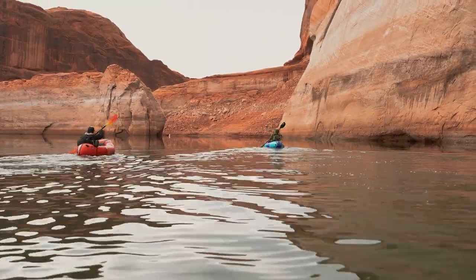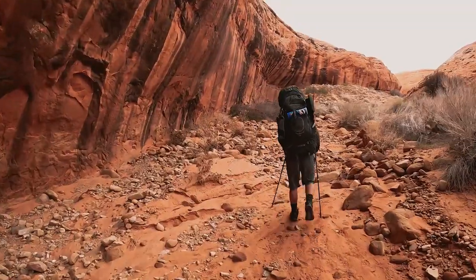We're going to take this canyon down until we run into Lake Powell, then inflate our packrafts and float down to another canyon, and then hike up that drainage back to our cars. It's going to be a big adventure.